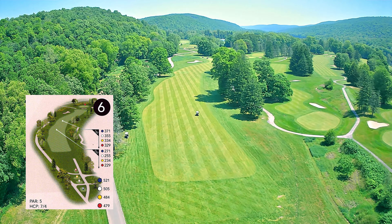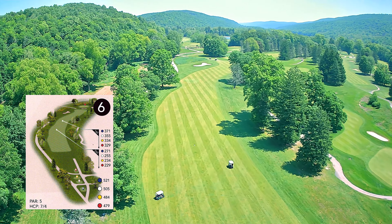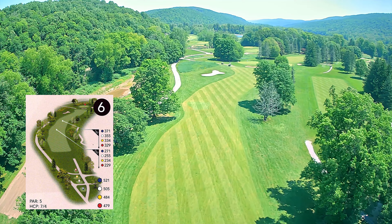Shawnee's number six blue hole is a par five and is 521 yards. Blue six is a slight dog leg right hole where accuracy off the tee is crucial.